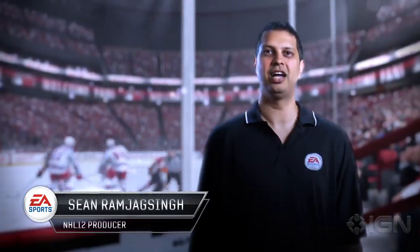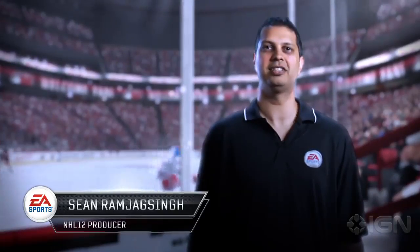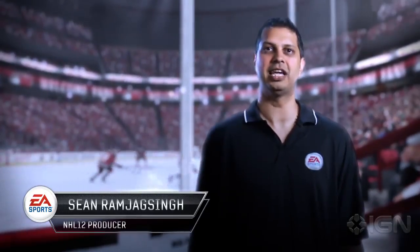Hey everyone, I'm Sean Ramjag-Singh, line producer on NHL 12, and I'm here to talk to you about some of the exciting new features in this year's game.